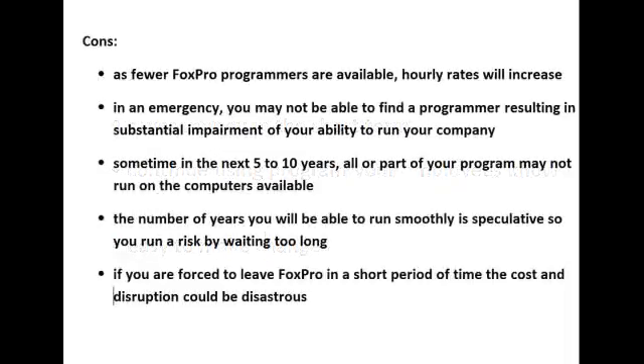What are the cons? As fewer VoxPro programmers are available, hourly rates will increase. In an emergency, you may not be able to find a programmer, resulting in substantial impairment of your ability to run your company. Sometime in the next five to ten years, all or part of your program may not run on the computers available. The number of years you will be able to run smoothly is speculative, so you run a risk by waiting too long. If you are forced to leave VisualFoxPro in a short period of time, the cost and disruption could be disastrous.